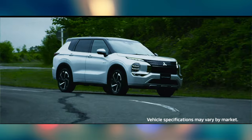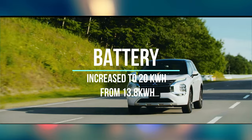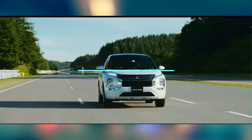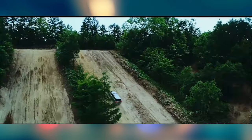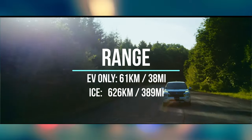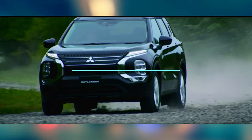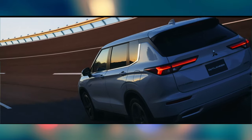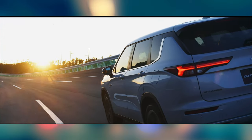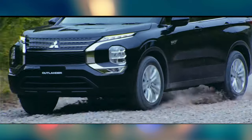One thing I really like about the refresh is that they've upgraded the battery — going from a 13-and-change kilowatt-hour battery to a 20-kilowatt-hour battery. That's a fairly significant increase because it bumps the EV range from around 35 to 40 kilometers up to about 60 kilometers. The EPA-rated range is 61 kilometers. This week while driving, I've charged it every night and I've been seeing 61 kilometers on a full charge.